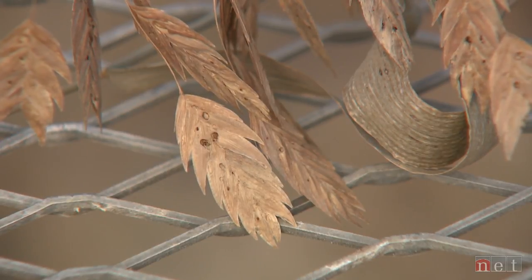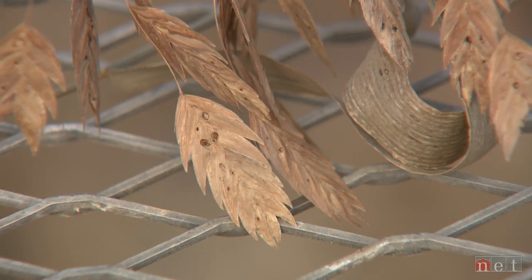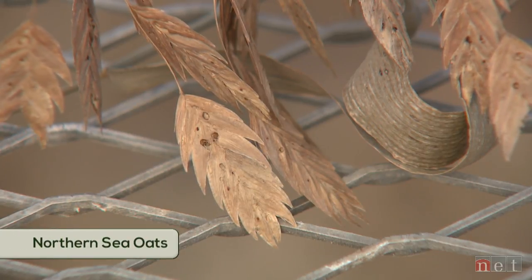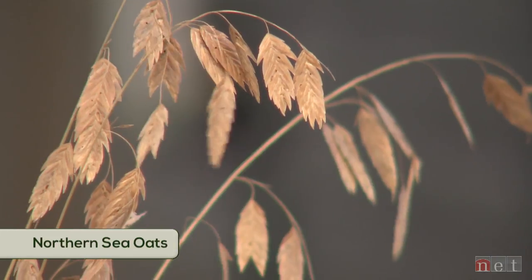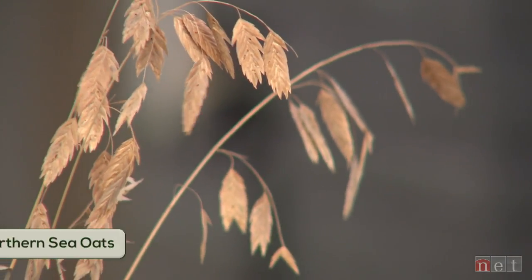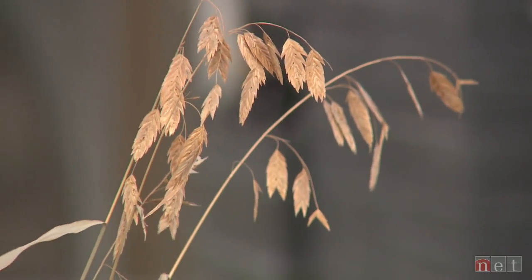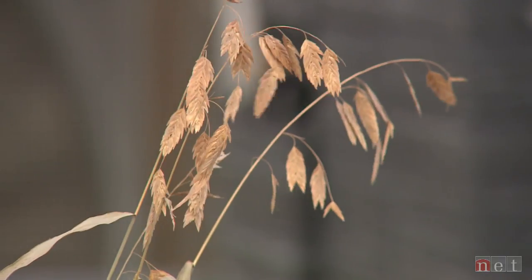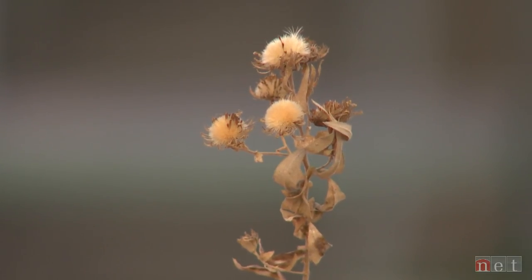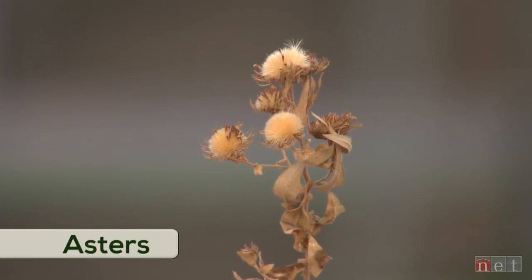Then we have some of the grasses which can be absolutely gorgeous and deadly in terms of seedling production. This is northern sea oats. What looks like a single seed in all of those little dangling seed heads is actually many, many seeds. They will also come up in profusion all over the landscape in the spring, and of course we have plants like asters, which the fluff turns into seeds and seedlings turn into plants.